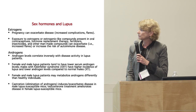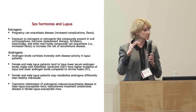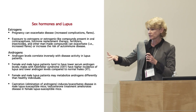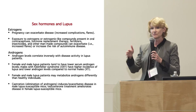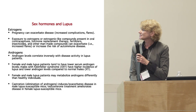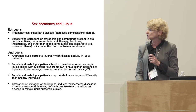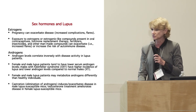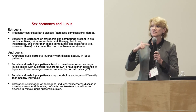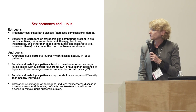Androgen levels correlate inversely with disease activity. Women do produce some androgens, and when you see a flare, androgen levels are generally lower. Female and male lupus patients tend to have lower androgen levels than non-lupus patients. People with Klinefelter syndrome — who have lower levels of androgens — have a higher susceptibility and incidence of lupus.